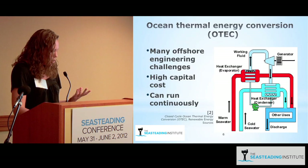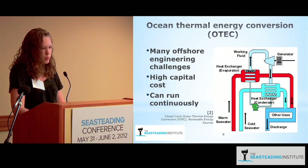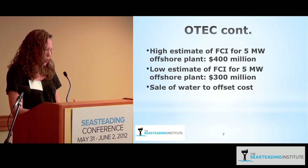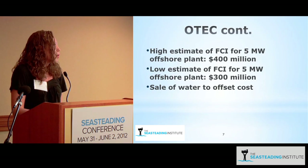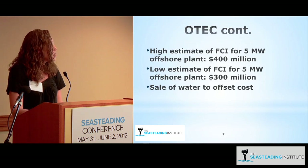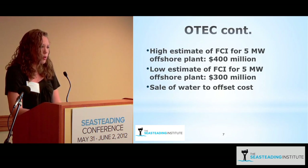OTEC is usually viable near the equator. There are also many offshore engineering challenges that need to be addressed. The fixed capital investment estimates for a 5 megawatt offshore OTEC plant were between $300 million and $400 million. However, the investment per megawatt decreases as the size of the plant increases, so it may be a better option for a larger seastead. Considering the FCI and yearly operating and maintenance costs, the energy from OTEC ends up being between $0.75 and $1 per kilowatt hour.